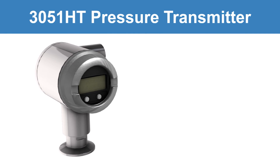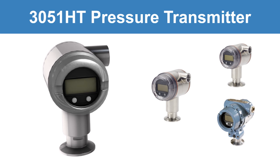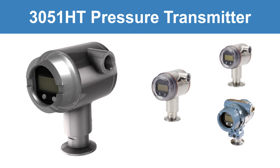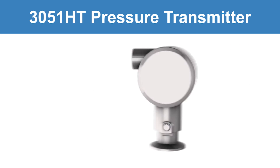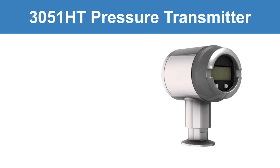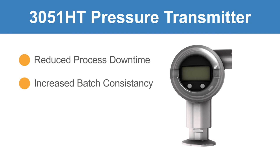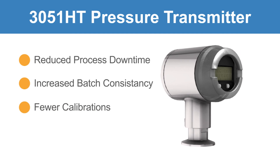The 3051 HT is designed and manufactured to withstand numerous cleaning cycles while still delivering best-in-class performance. This measurement reliability offers reduced process downtime, increased batch consistency, and fewer maintenance calibrations, leading to cost savings and higher product quality.